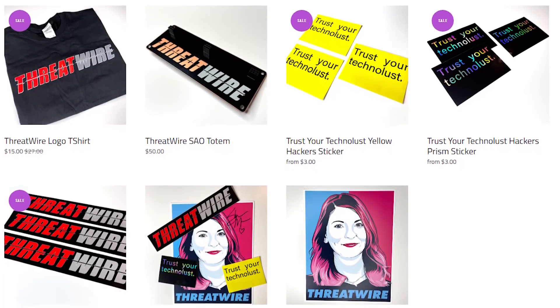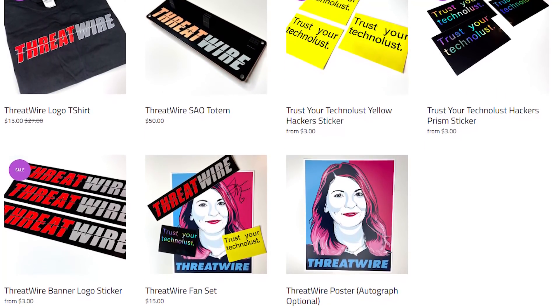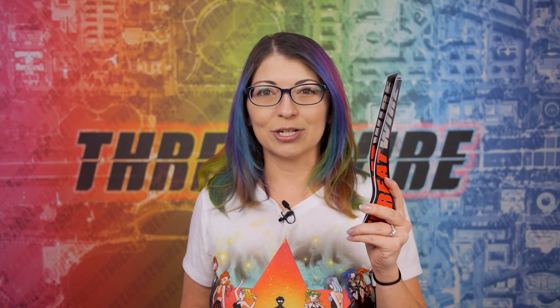I have a low stock alert on these stickers. I sell ThreatWire swag over on my online store and I'm running super low. I will not be restocking these or the t-shirts — I only have size small left — so get them while you can, because those items are officially being retired from my personal shop at snubsy.com/shop. Thank you so much for supporting my content. Let's get started with today's news.